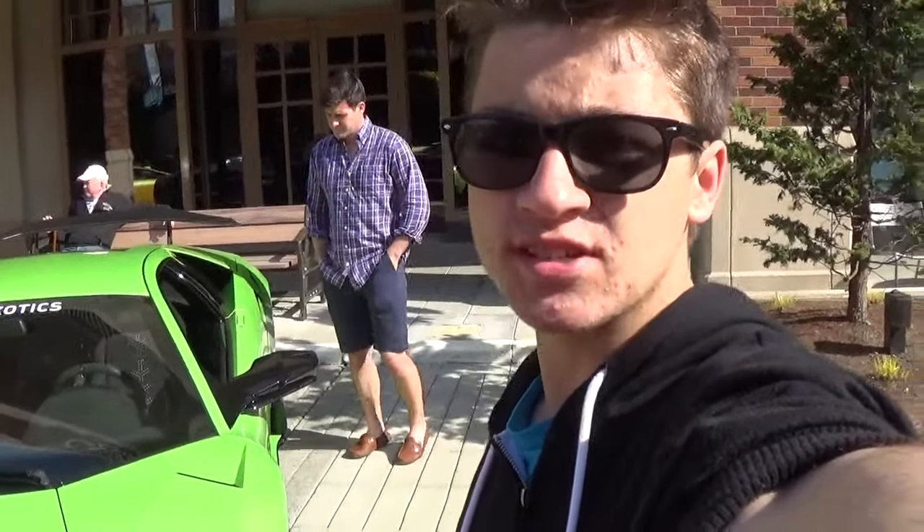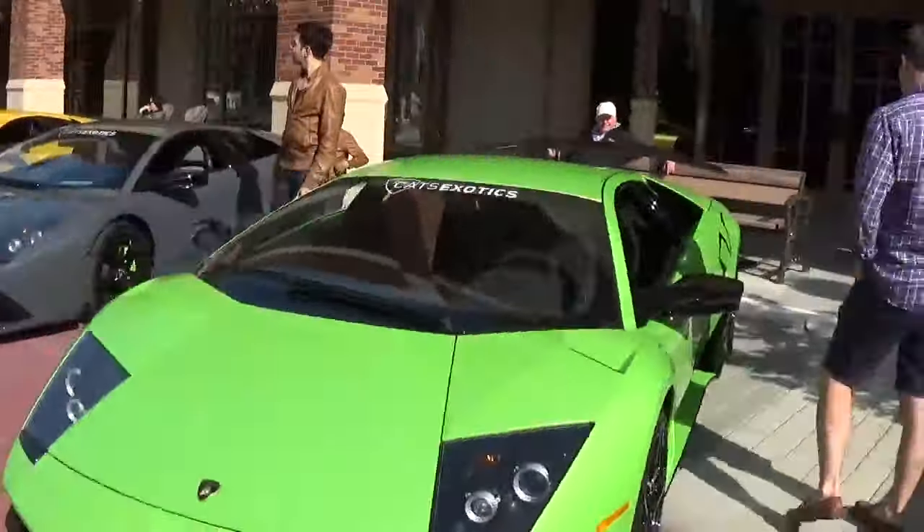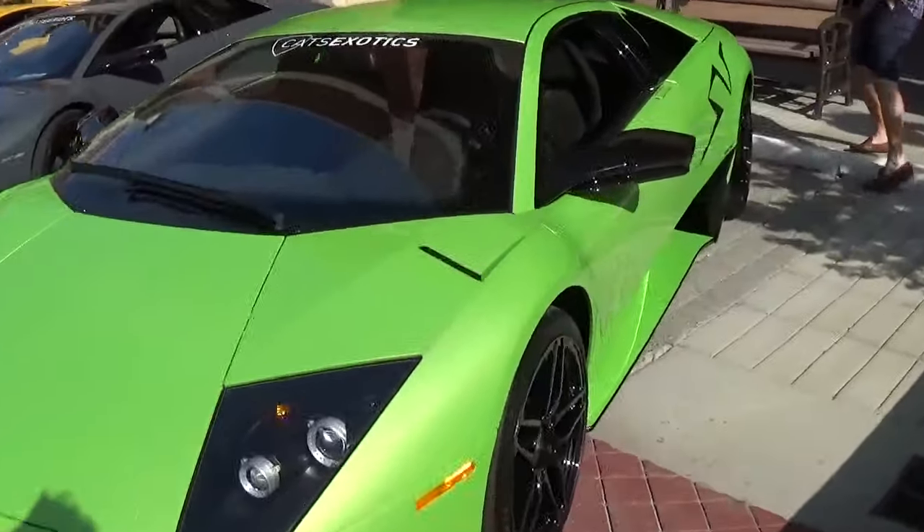Hey guys, Tucker here at opening day of Exotics at RTC 2016, and here we have an incredible Lamborghini Murcielago SV. My first time seeing one, and it's absolutely amazing.